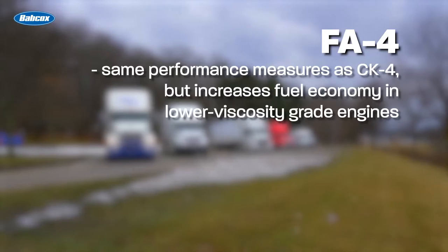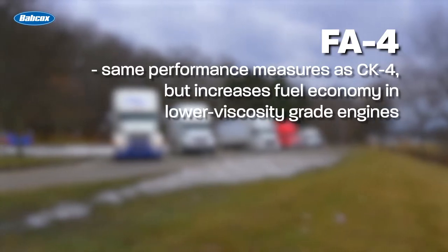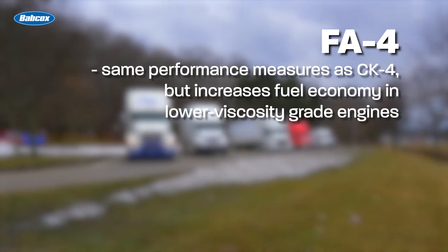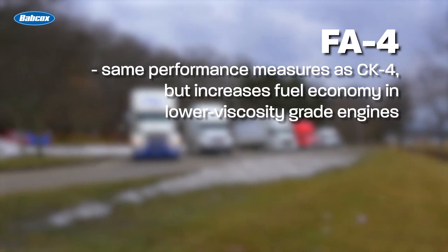FA4 oils meet the same performance measures as CK4, but they also increase fuel economy in engines designed for the lower viscosity FA4 grades. Over three years, these products have proven to be a boon to the industry. But what can we find on the horizon of engine oil technology? Any questions so far?